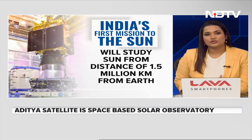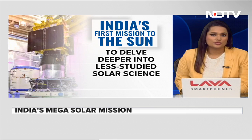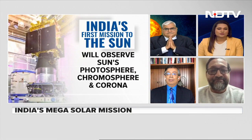From that orbit it will have a continuous view of the sun. Joining the discussion are Pallav Bagla, Senior Journalist and Science Editor of NDTV; Dr. Amitabh Ghosh, NASA Scientist; and Professor Dipankar Banerjee, Director of ARIES.